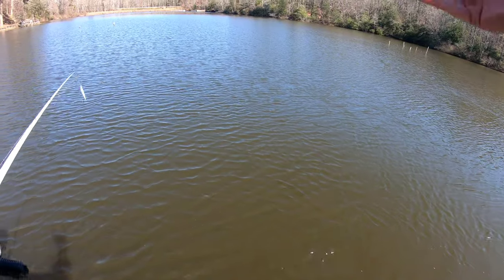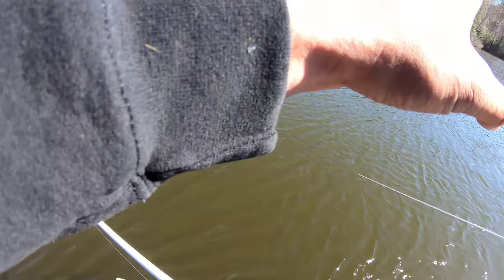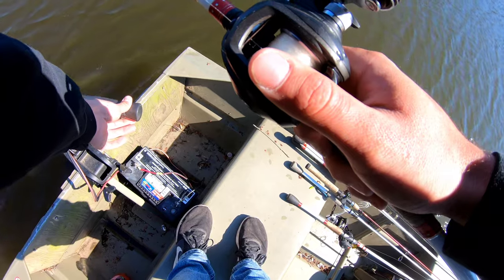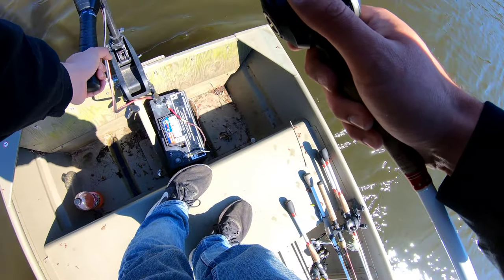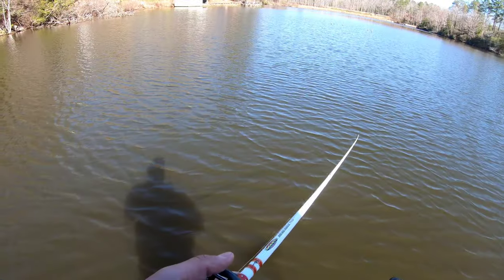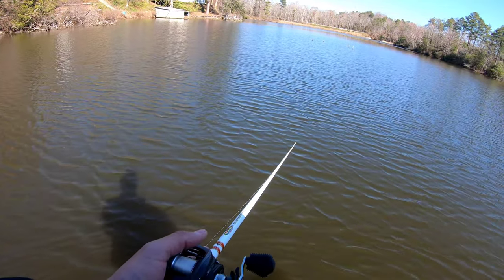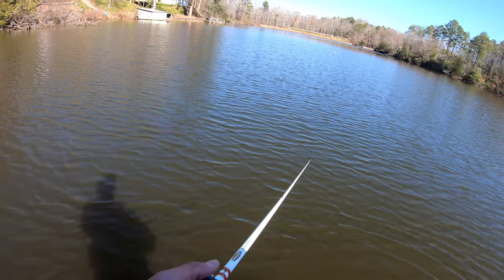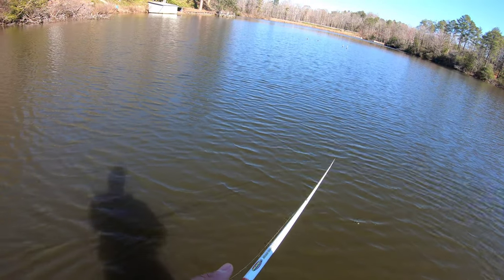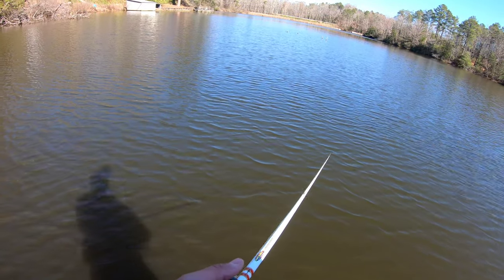Hey, when you first cast her out give her one good pop to get her deep, and then let her stay there where she popped but keep tension on your line so you can feel that tick. If you don't feel the tick within five to ten seconds, give her one good pop — because they hate it just sitting there. They think it's dead.